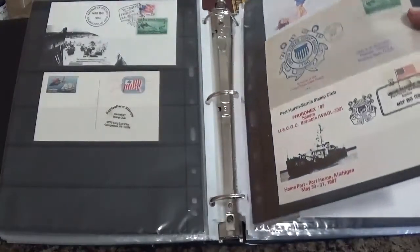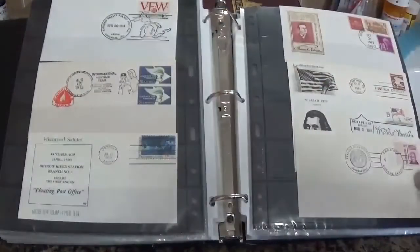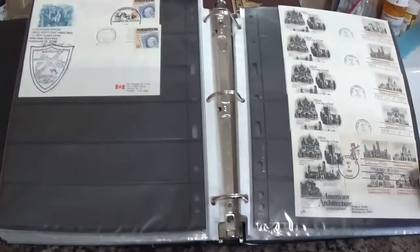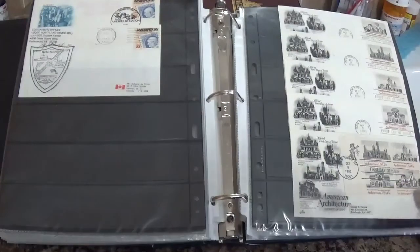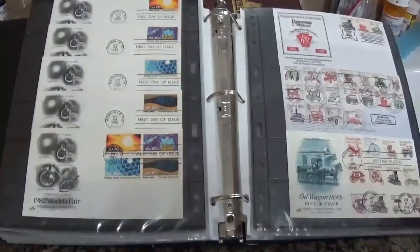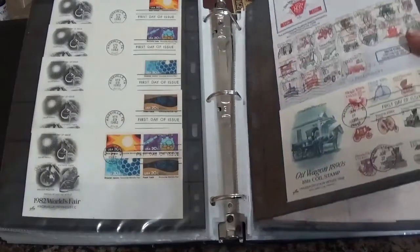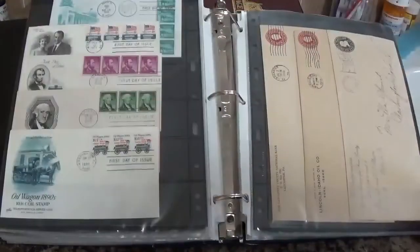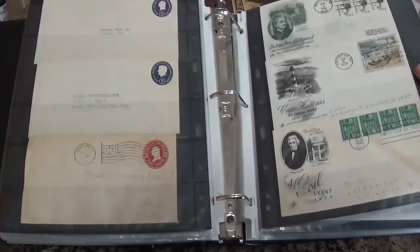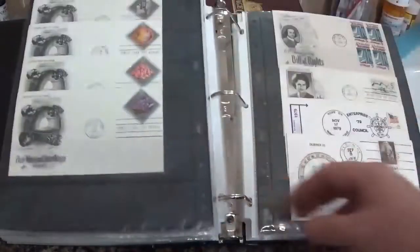Some of these I have just for filling the spot. I really like the series like this — they have several stamps. Some of it's used, some of it's not.